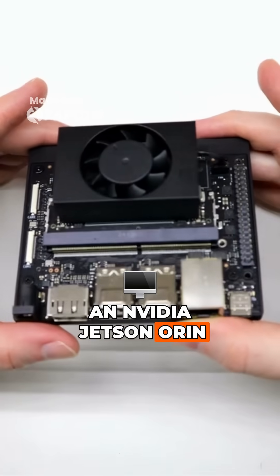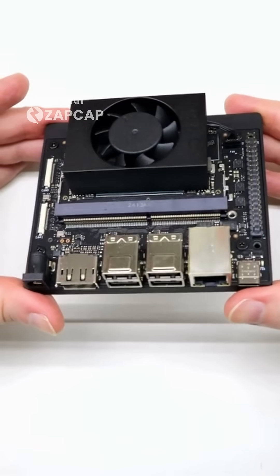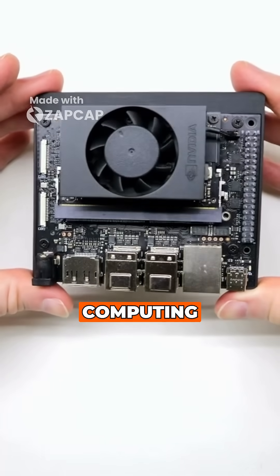I just got an Nvidia Jetson Orin Nano, the latest generation of Jetson boards coming out of Nvidia. It's a perfect solution for AI-powered edge computing.